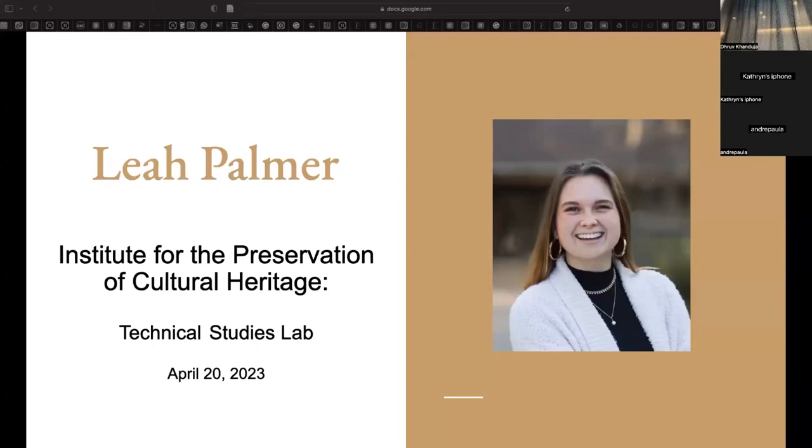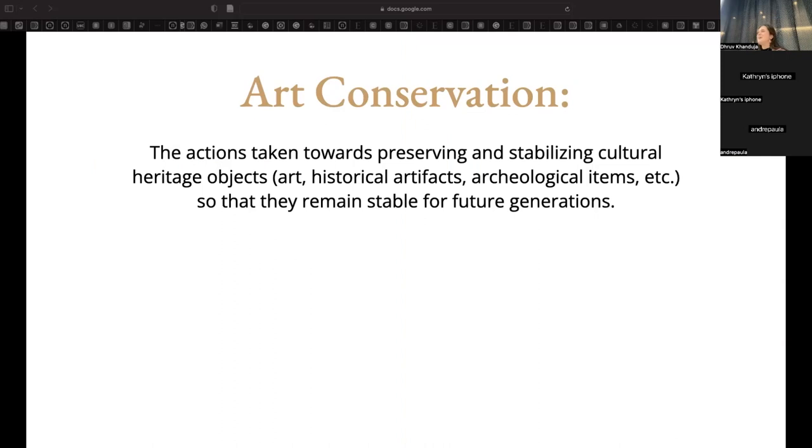Hi everybody, thank you for coming. My name is Leah Palmer. I'm a postgrad at the Institute for the Preservation of Cultural Heritage in the Technical Studies Lab. While a lot of postgrads are studying medicine to become a doctor, I studied art history in college — but I consider myself an aspiring art doctor.